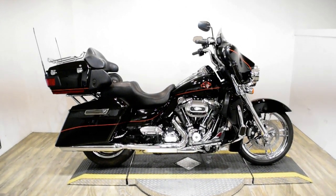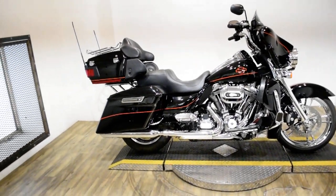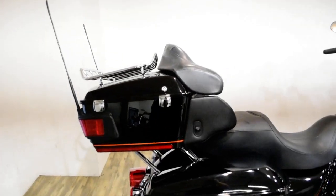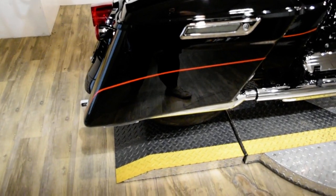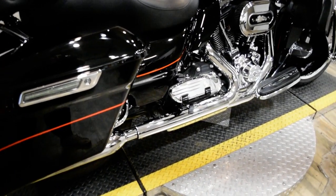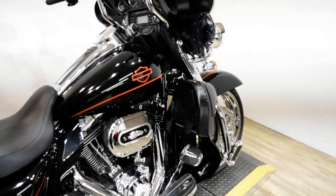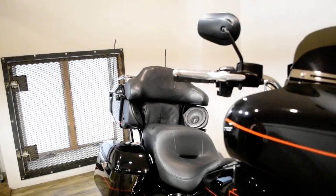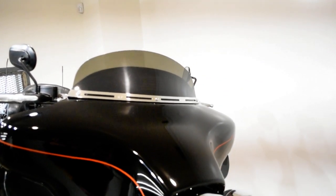Monster Power Sports is offering this 2012 Harley Davidson Ultra Limited. To see more photos of this bike, to get pricing information, to fill out a credit app, and to see what your trade is worth, visit MonsterPowerSport.com. Give us a call at 847-526-0500.